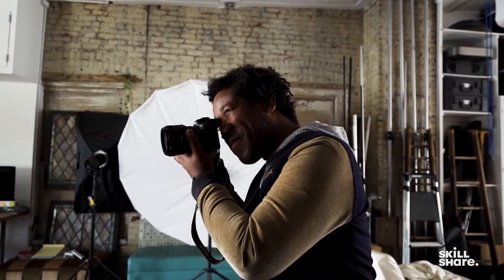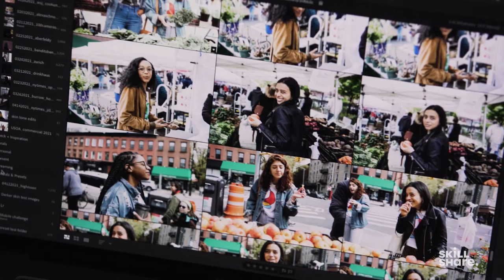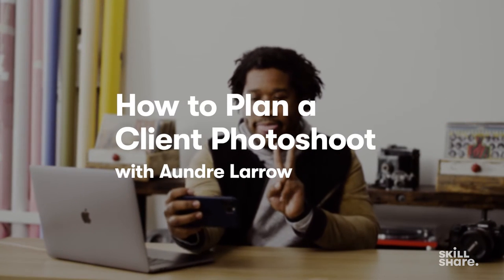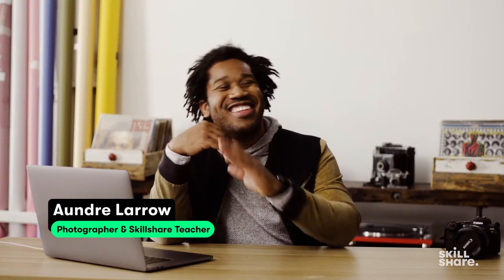Honestly, what's not to love about what I do? It's just amazing — I get to see and do different things. The trust of my subjects is something that I take very seriously. My name's Angela Rowe. I'm a Brooklyn-based visual artist. I specialize in portraiture, art direction, and videography.